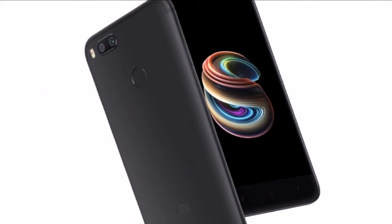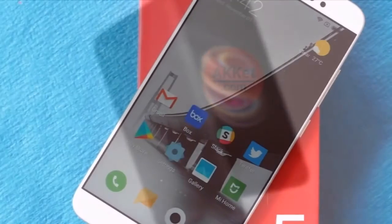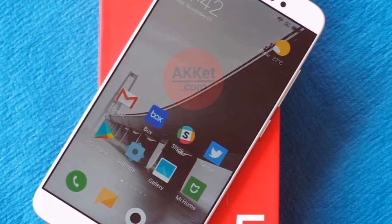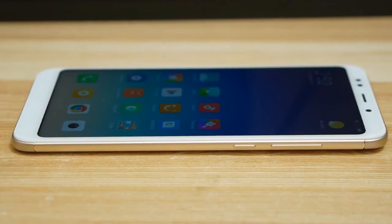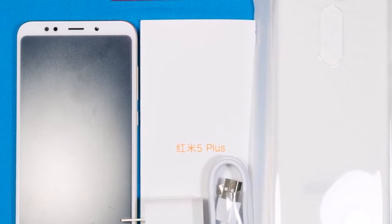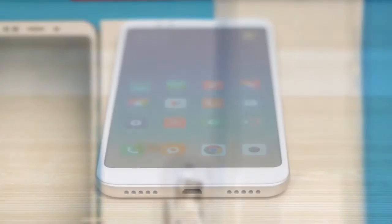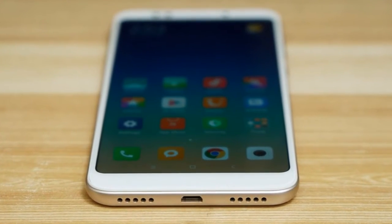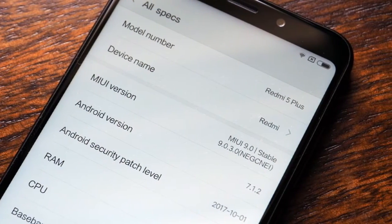The phone comes with a 5.99-inch touchscreen display with a resolution of 1080 pixels by 2160 pixels at a PPI of 403 pixels per inch. The Xiaomi Redmi 5 Plus is powered by a 2GHz octa-core Qualcomm Snapdragon 625 processor and it comes with 3GB of RAM. The phone packs 3GB of internal storage that can be expanded up to 128GB via a microSD card.